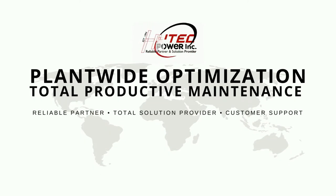Good day everyone. This is JJ Flores from Hitek Power Inc. Industry 4.0 Plant-Wide Optimization Solution — Total Productive Maintenance.